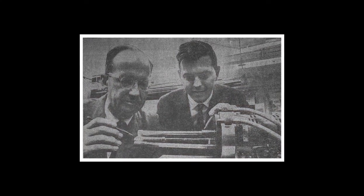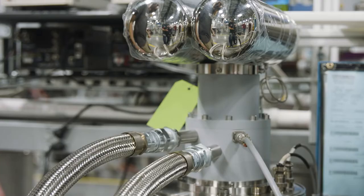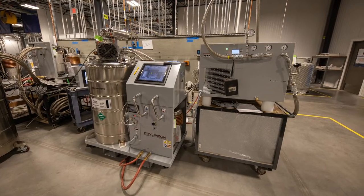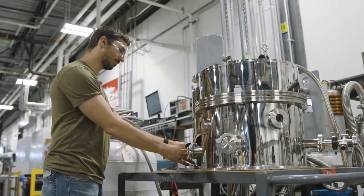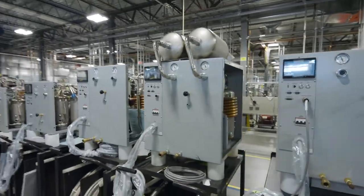Our consistent creativity has driven the routine release of pioneering technology over the decades. From the legendary Pulse Tube Cryo Cooler to more recent solutions like laboratory scale helium recovery systems, this Cryomech quest for perfection spans all its products, from cryo coolers to cryo stats.